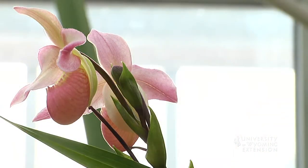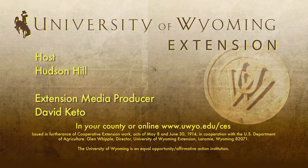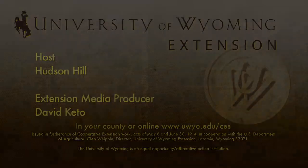This is Hudson Hill with the University of Wyoming Extension. You're watching From the Ground Up.